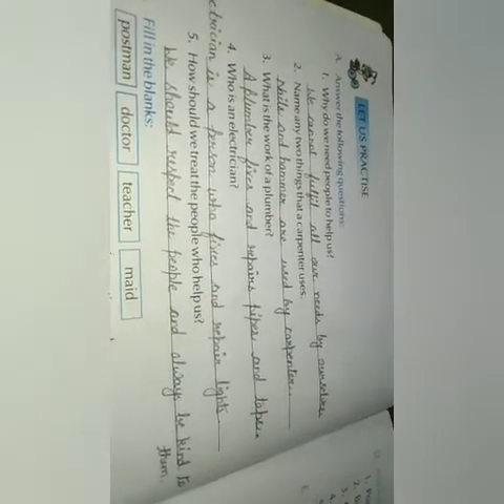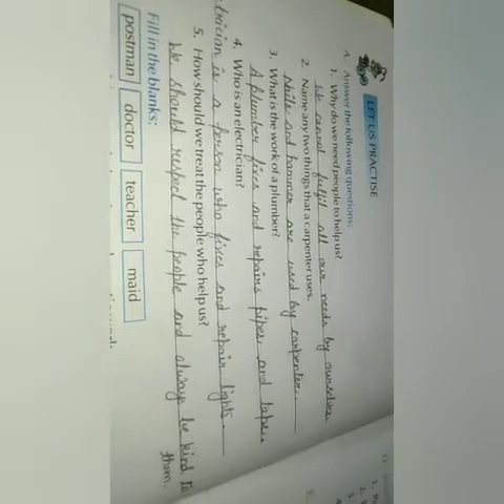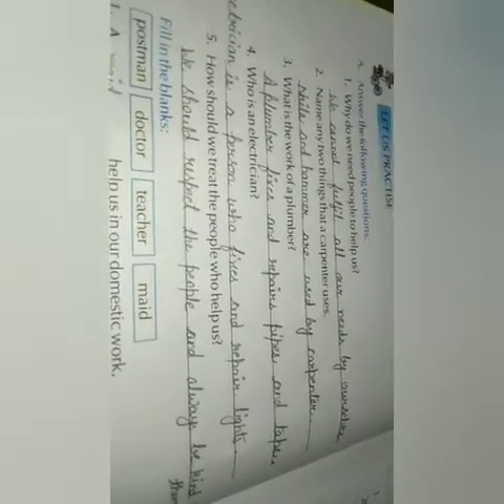Name two things that a carpenter uses — nails and a hammer. What is the work of a plumber? A plumber fixes and repairs pipes and taps. Who is an electrician? An electrician is a person who fixes and repairs lights and wiring. How should we treat people who help us? We should respect them and always be kind to them.